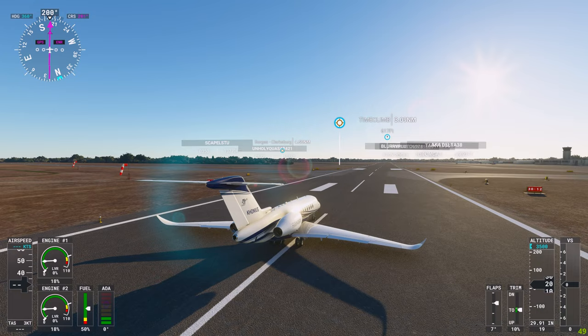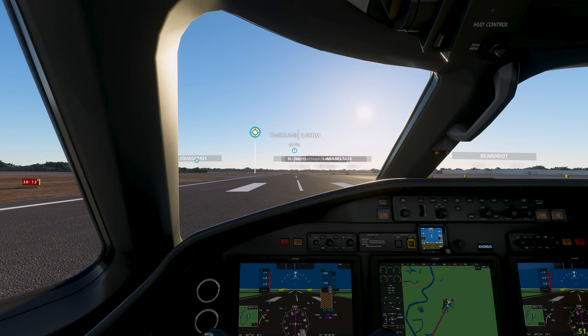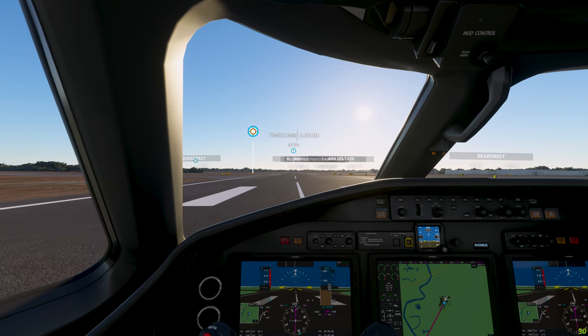Let's go ahead and go inside and get started, take off the parking brake, and throttle up. We're flying a Cessna Citation Longitude jet.